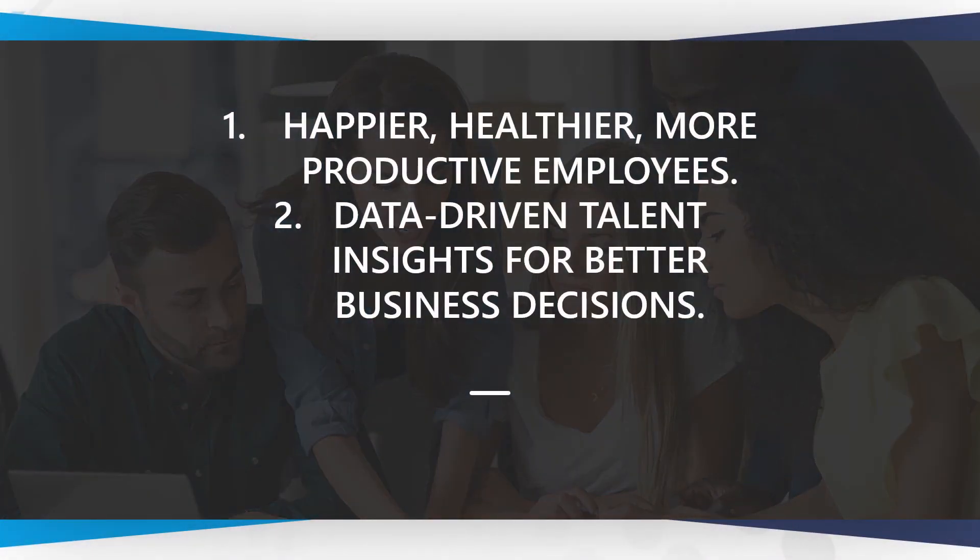So how will talent optimization help your organization? You'll have happier, healthier, more productive employees. And you'll have the data-driven talent insights you'll need for better business decisions.